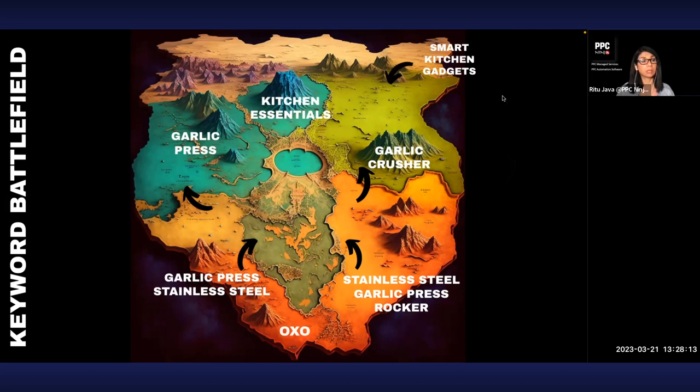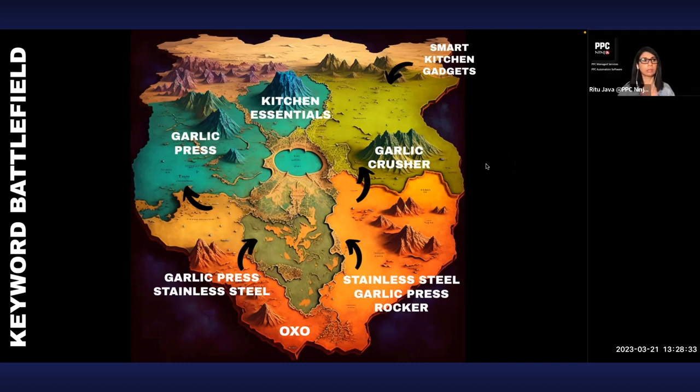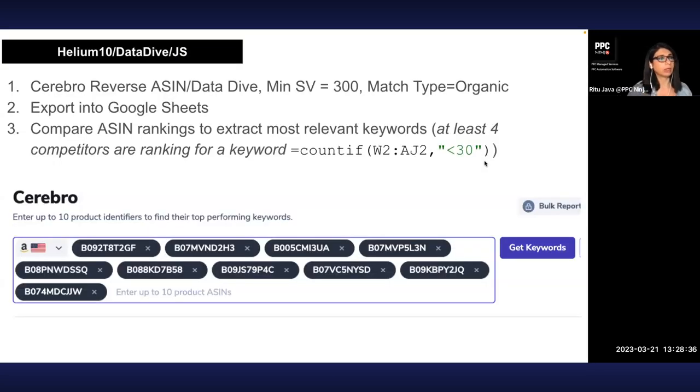Look for longer-tail stepping stone words like 'garlic press stainless steel' or 'stainless steel garlic press rocker' — lower search volume, longer-tail keywords that include your goal words. You build relevancy for the algorithm by going after these first instead of the broad goal keywords. Related keywords like 'smart kitchen gadgets' aren't exactly a garlic press, but they're in the category and loosely affiliated. You can use Helium 10, do a reverse ASIN search, and find the most relevant products to generate a keyword list.